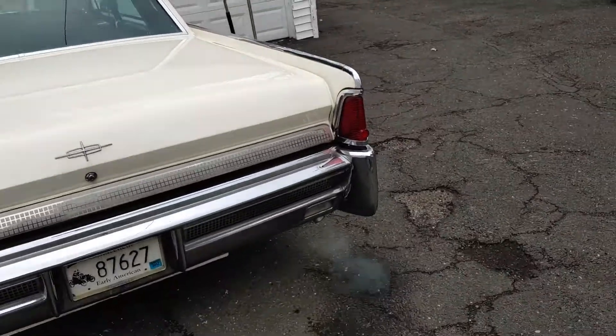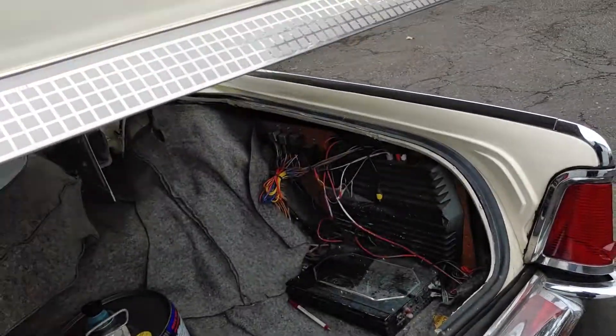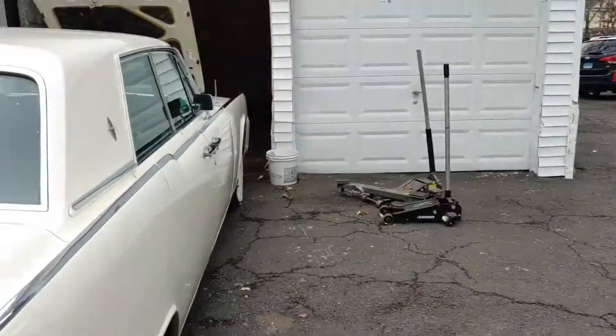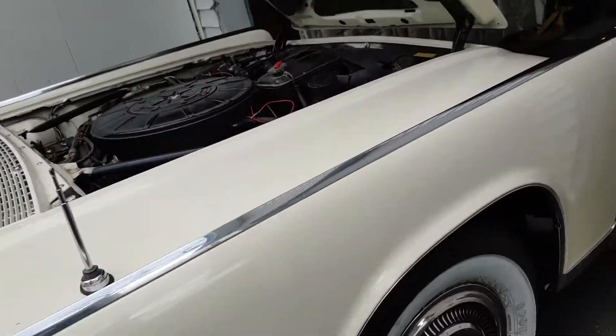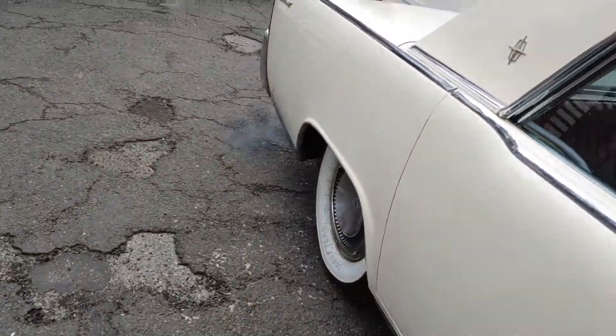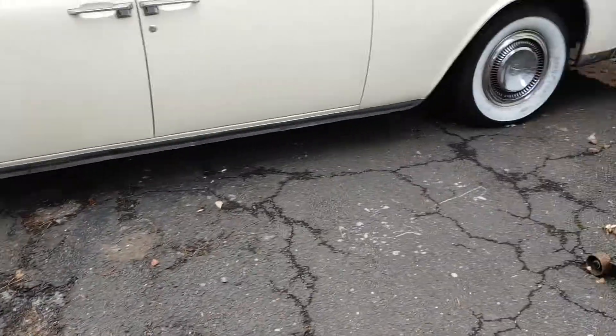This is the only car that people are interested in buying, all the time. You want it? It's gonna cost you. This is a six-digit car.